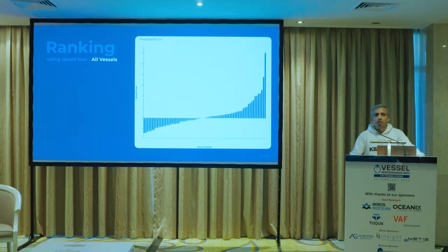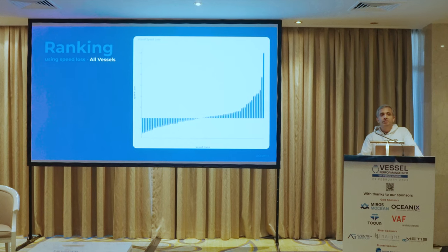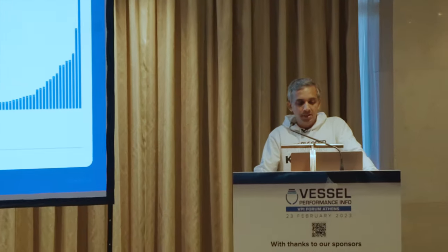When it comes to speed loss, it does not directly convey transport efficiency. It merely conveys the shift in performance — the hull degradation and propeller degradation — compared to the original condition. So it might be an indicator of how good the maintenance has been, or in the case of a negative speed loss, how well modifications have been done to achieve better than sea trial performance.